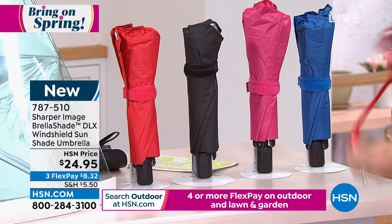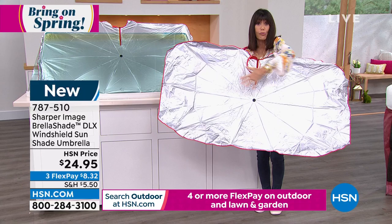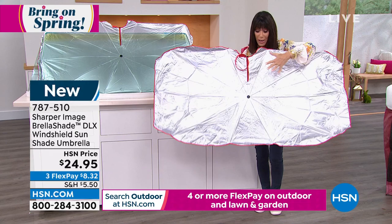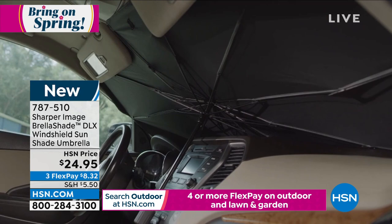It works like an umbrella. You open it up and you have the little push button like you have on an umbrella, and then check it out — it opens up. All you do is put it right in front, whether it's your car, whether it's your camper, whether it's your RV, and it stays in place. But it doesn't only block out the sun — it cools the interior of your vehicle down by 30 degrees. That's phenomenal. $24.95, your price.